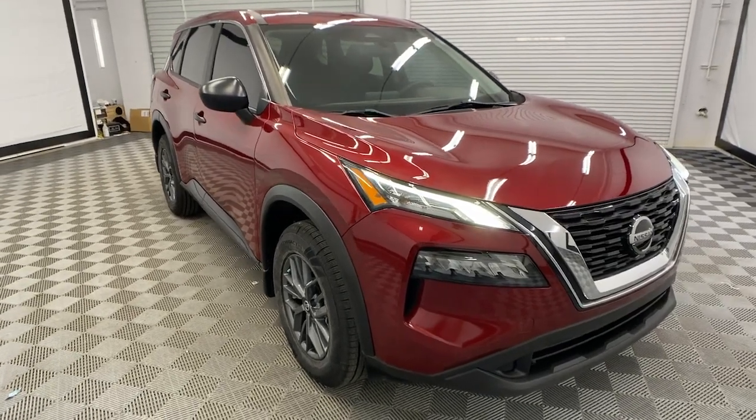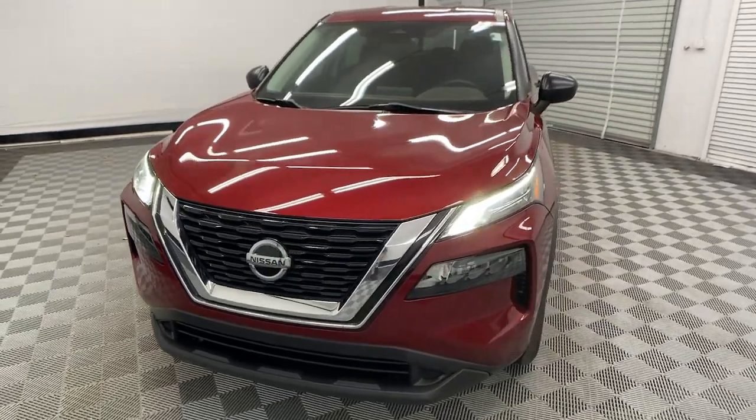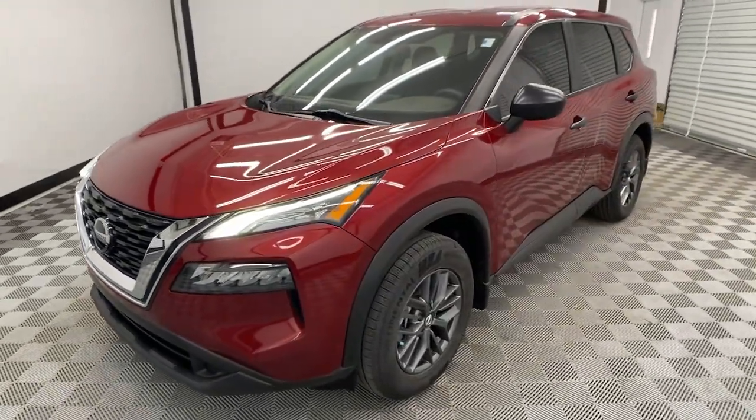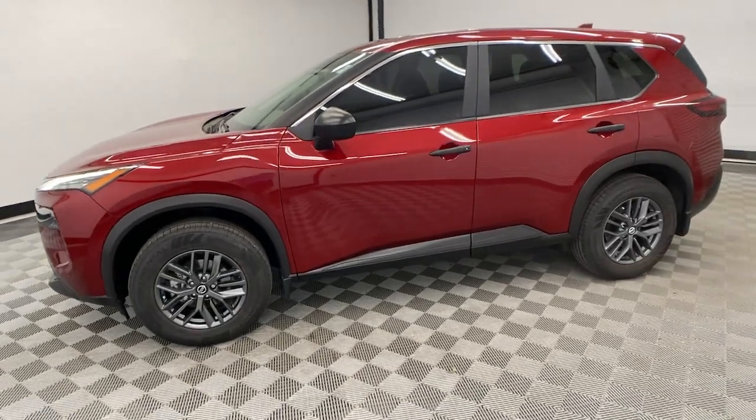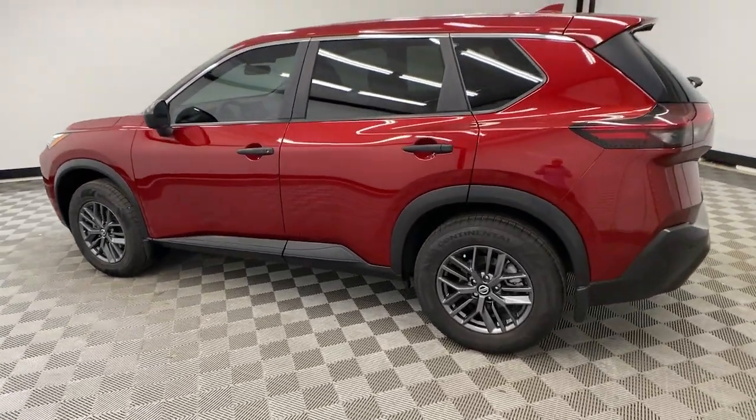Take a moment to check out the 2021 Nissan Rogue. With less than 40,000 miles on the odometer, this vehicle stands out from the rest. Here's a stylish, efficient Rogue that has the features you need to stay on top of today's demanding lifestyle.